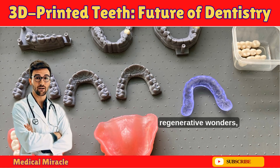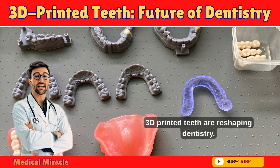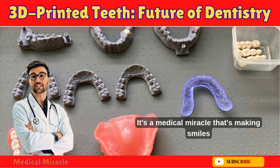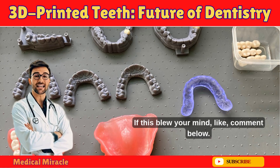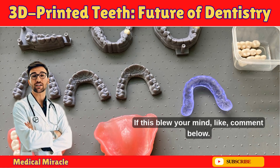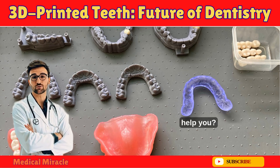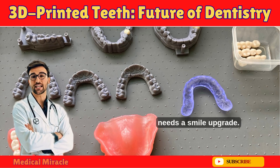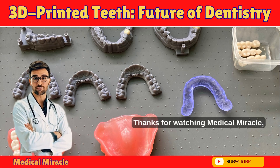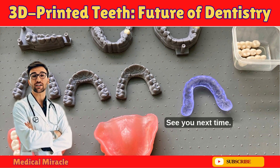From precise crowns to regenerative wonders, 3D printed teeth are reshaping dentistry — a medical miracle making smiles healthier and happier worldwide. If this blew your mind, like and comment below. What's your biggest dental fear, and how could this tech help you? Subscribe for more innovations and share this with someone who needs a smile upgrade. Thanks for watching Medical Miracle, where science meets wonder.